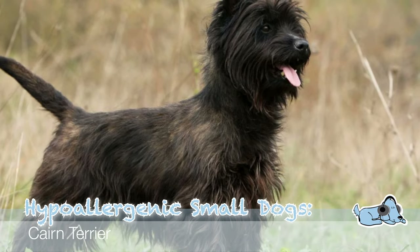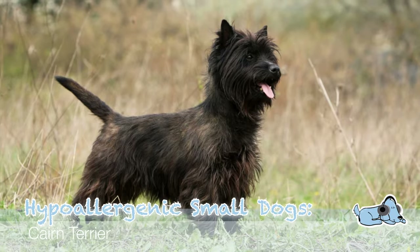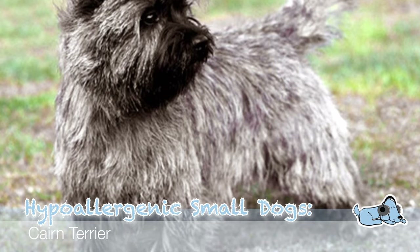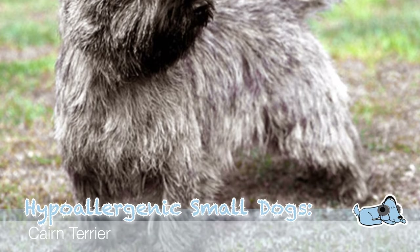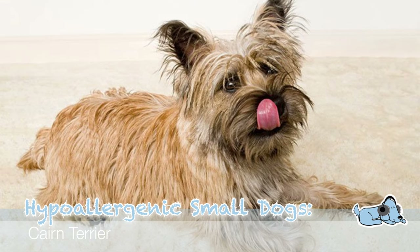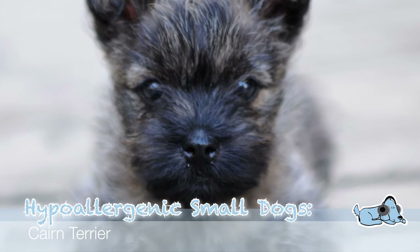Our second dog breed is the Cairn Terrier — basically the terrier that was Toto in the Wizard of Oz. The Cairn Terrier is one of the oldest terrier breeds, and their coat is known to be a non-shedding coat, which is good for people that are allergic to dogs, though again this isn't a hundred percent across the board. As I mentioned in the previous video, definitely get in contact with the dog breeder as they will be able to give you more information on that.